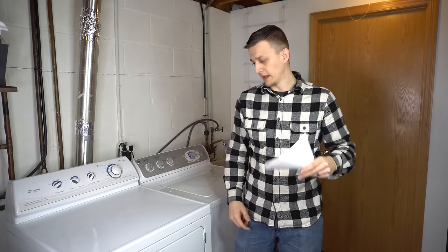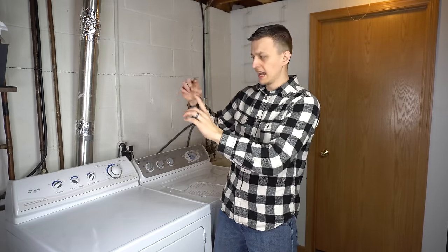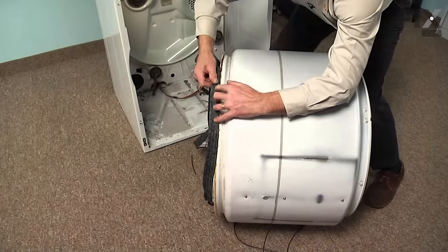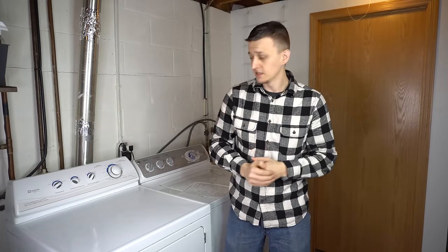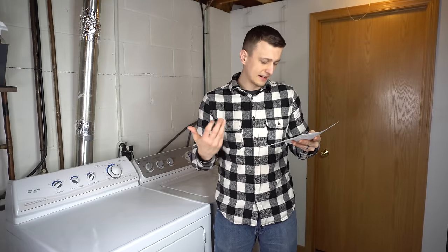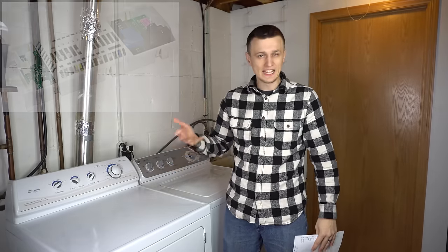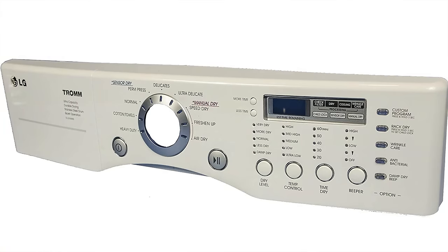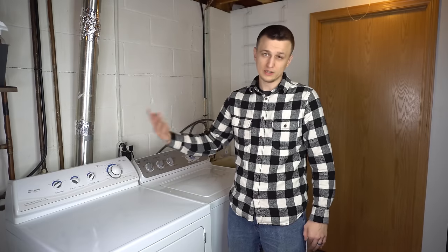I had 6 calls where the felt seal was bad — a fuzzy band that goes all the way around the drum to prevent it from rubbing on the cabinet. With time it wears down and starts screeching or making a lot of noise, or it gets snagged and rips. I had 9 calls with a bad control board on newer dryers. Symptoms include nothing displaying on the board, half the buttons not working, or the start button not responding. The remedy is to replace the control board.